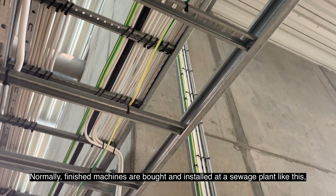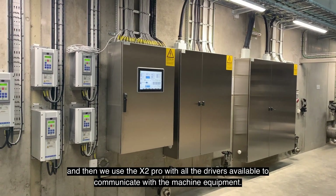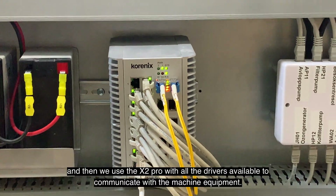Normalt på ett sånt här reningsverk är det vanligt att man köper in och installerar färdiga maskiner. Och då kan vi använda X2 Pro tillsammans med alla de drivrutiner som finns för att kommunicera med maskinutrustningen.